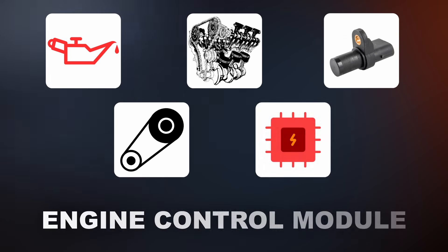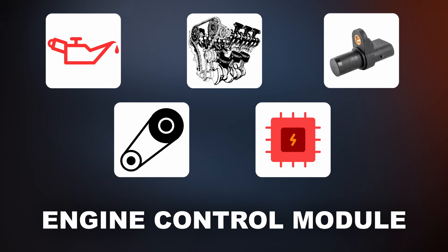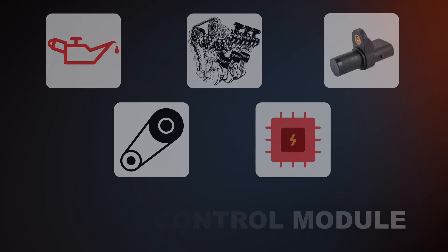Lastly, a faulty engine control module can also cause the P0011 code. This is very rare, but still something to consider.